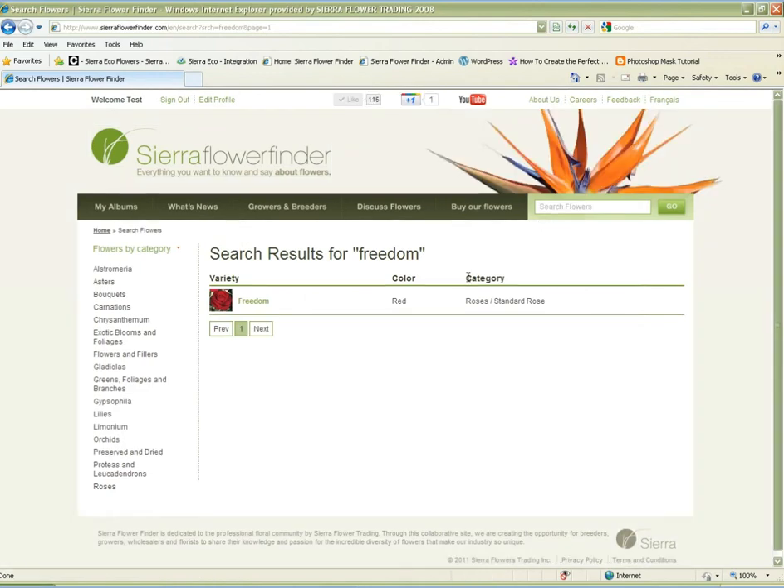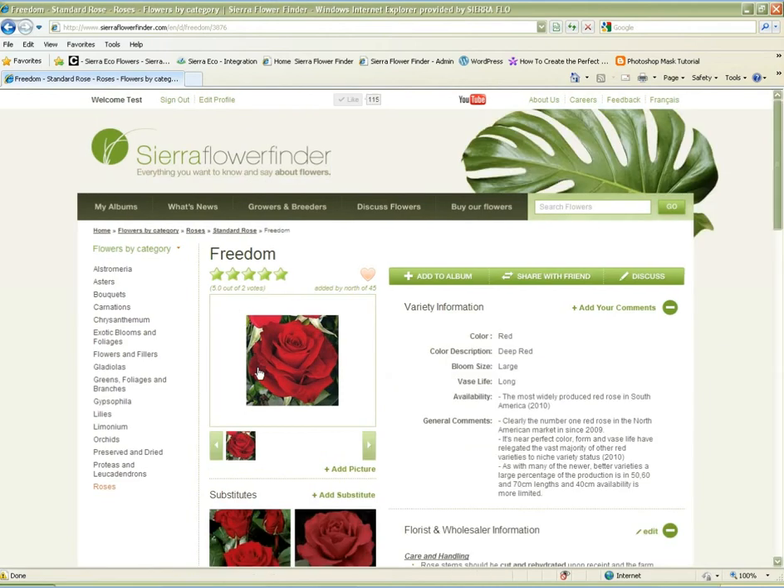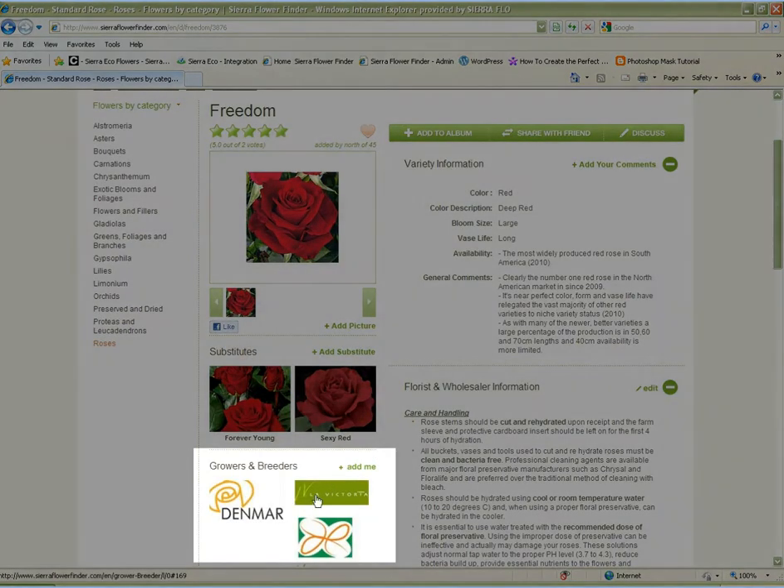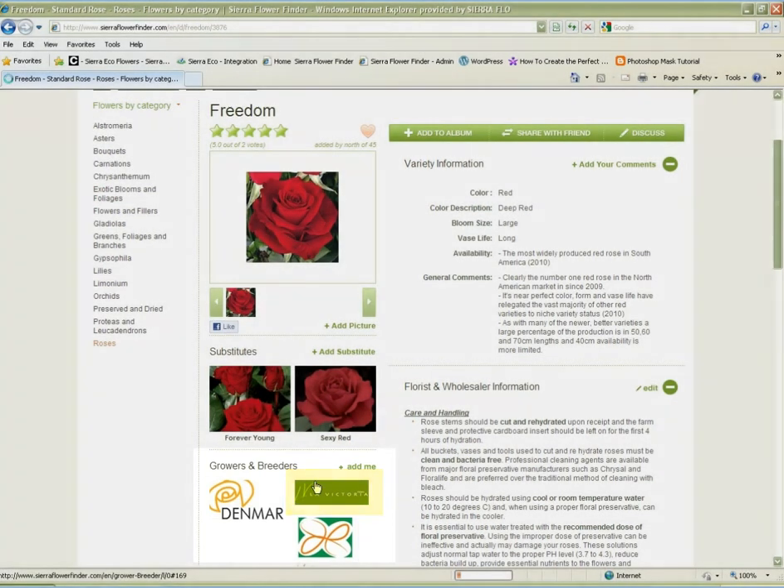This site offers you three main features. You can advertise your name next to each variety that you grow. Each time a client looks at a variety, they see your name. And by clicking on your logo, they're brought to your profile.